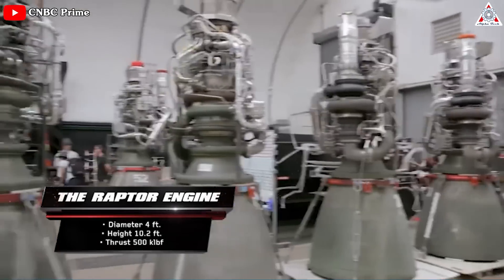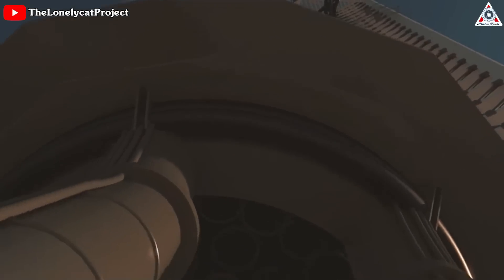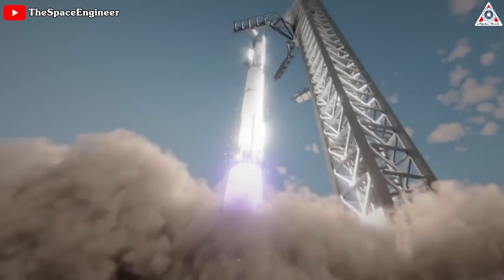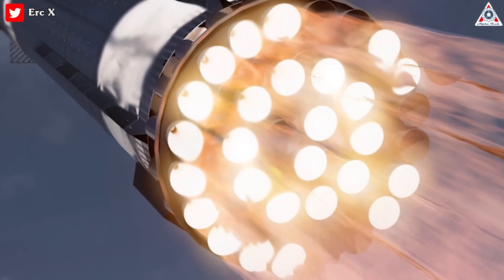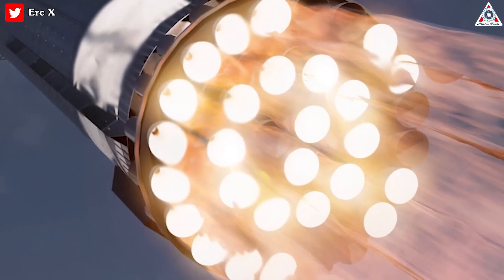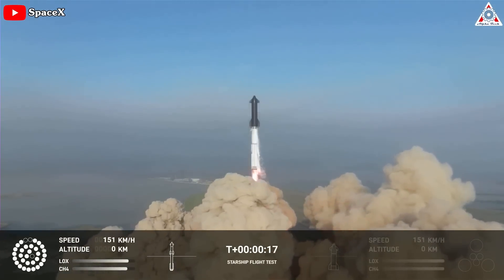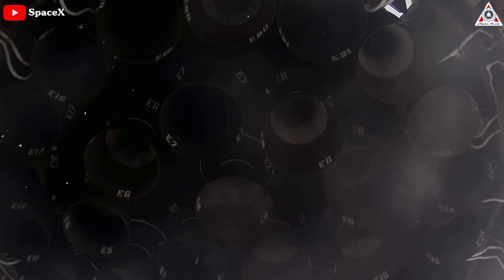Rocket development is a complex and challenging endeavor, and one of the most critical aspects is the engine — the key component for success. In the inaugural launch, several engines experienced power loss. This issue arose as soon as the rocket began to leave the launch pad before accelerating to approach orbit. Elon Musk explained this problem by stating that on the first flight, they used a real mishmash of engines built at different times, describing it as a hodgepodge.